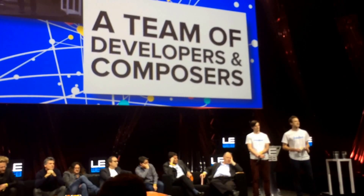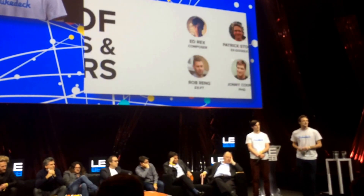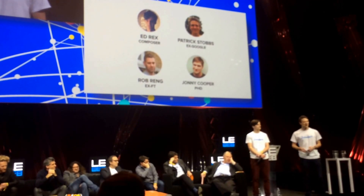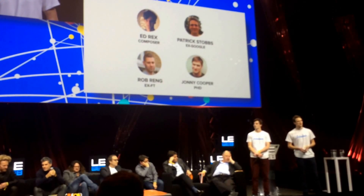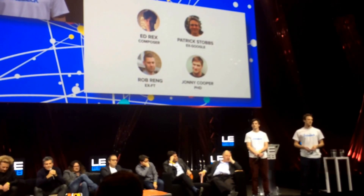We've assembled the perfect team of composers and developers to crack this problem. Ed studied music at Cambridge University and is a published composer. I've known Ed since we were eight years old and spent three years at Google striking video partnerships. Back home in London, we've got a first-class development team.